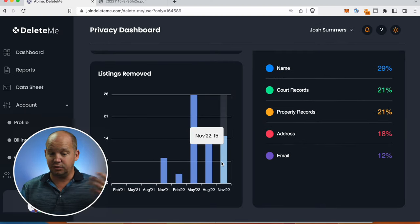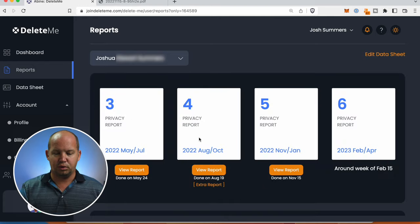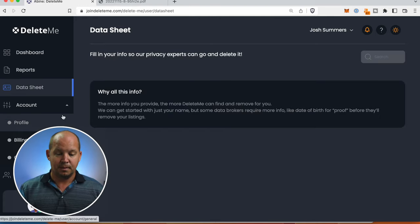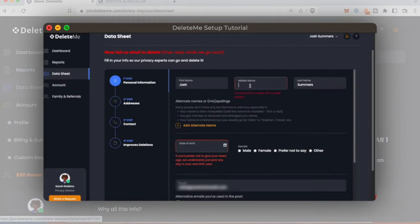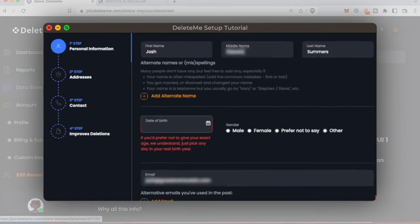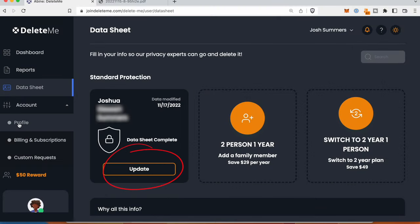You can see where they've had these removed, and this is a continual process — they're constantly removing more and more. If you go in, I can look at the different reports I've had. I'm now on my fifth report, heading on to my sixth. My data sheet is going to tell me all the data, and I can go in and update it. If I've moved or if I want to add more information, I can click on update and do that here.